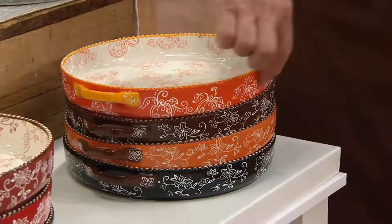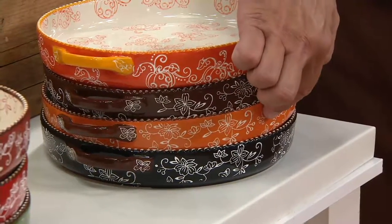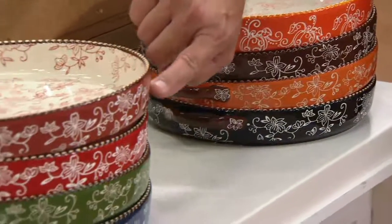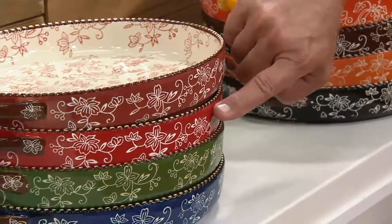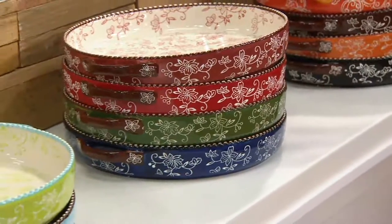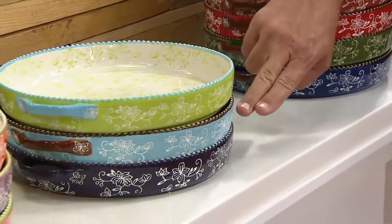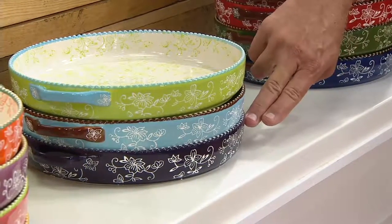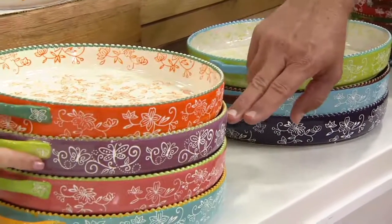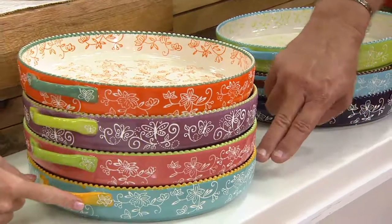Here it is in the brand new Pumpkin, here in Chocolate, here's Spice, and here is Black. Come over to Cranberry, here's the Cranberry, the Red, the Green, and the Blue. Then again our spring seasonal colors: we have this in Lime, Light Blue, Eggplant, and the rest of our seasonal colors — Floral Lace Tangerine, Floral Lace Spring, Floral Lace Hot Pink, and Floral Lace Teal.